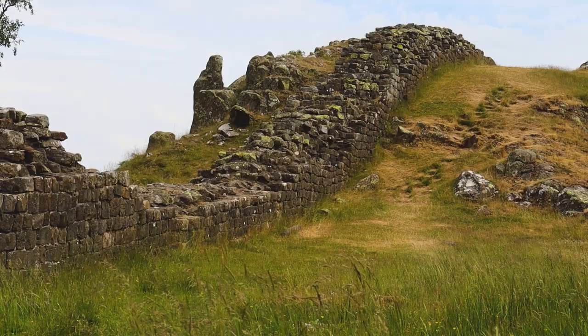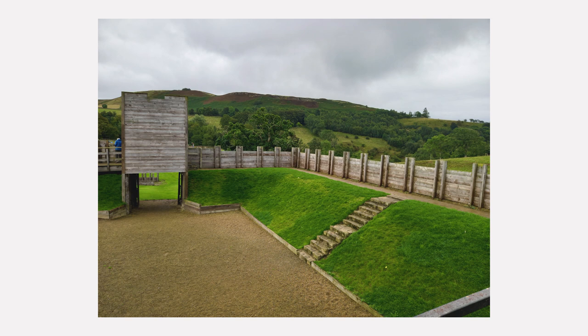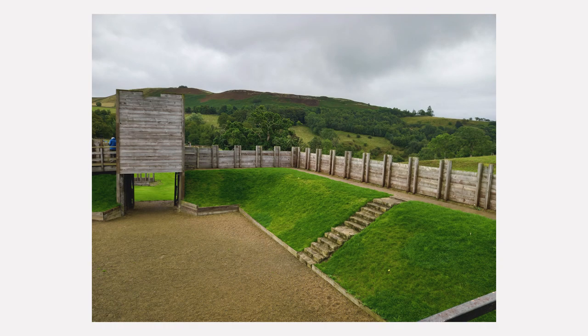There are also interesting sites close to the wall. Vindolanda is one — a Roman auxiliary fort just south of the wall that was occupied by the Romans decades before Hadrian's Wall was built, from around 85 AD to 370 AD. As well as a fort, Vindolanda was also home to a town just outside the fort that supported and entertained the Romans. Tablets have also been found at Vindolanda detailing aspects of Roman life, and reconstructions of what parts of Hadrian's Wall may have looked like can also be found there.